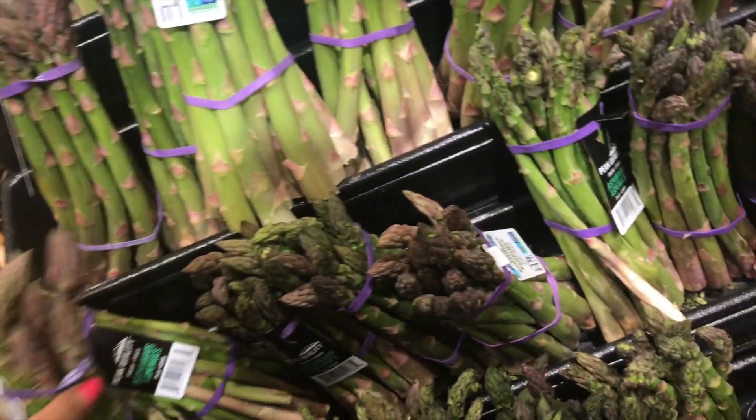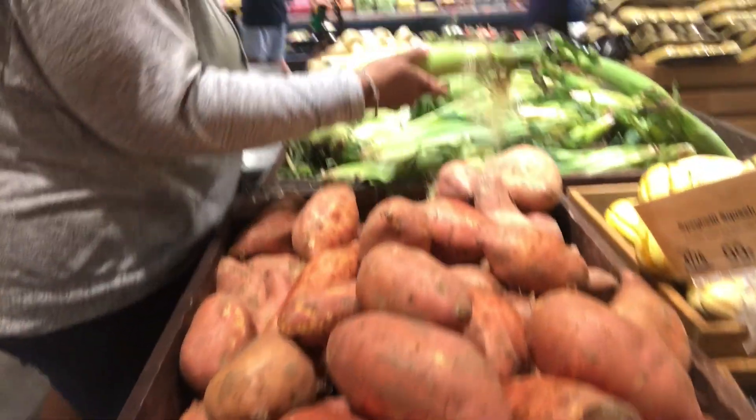Those are pretty lemons. And the asparagus is standing up on its own. You can get into eating asparagus — they say it's really good for you. Mama P's being nasty with the veggies. Those are pretty yams. I hate flimsy yams but they have some pretty, stick-looking yams.